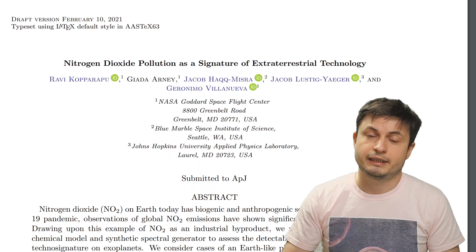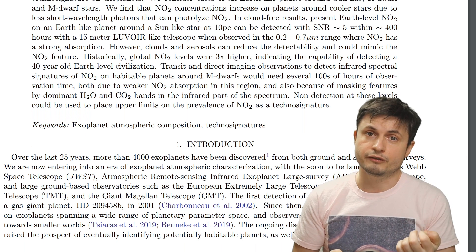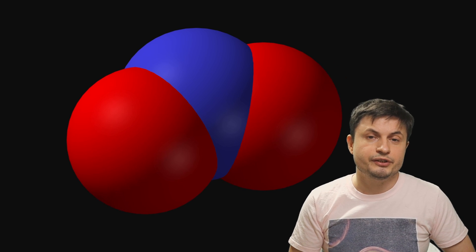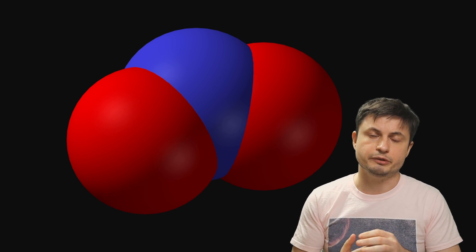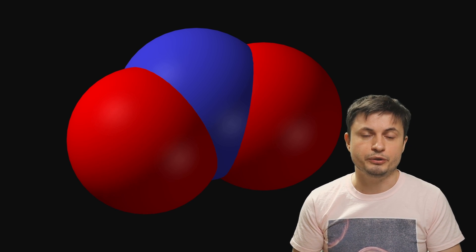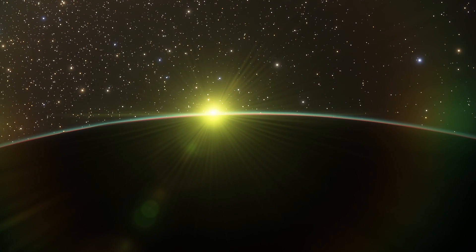Nitrogen dioxide — the gas produced in combustion — is what the scientists in this paper wanted to focus on. Specifically, they wanted to identify what we should be looking for in the atmospheres of other planets if we discover nitrogen dioxide there. Unlike CFCs, nitrogen dioxide can actually be produced naturally through various geological means, but not really to the point where we can easily see it. We normally know exactly how much nitrogen dioxide to expect on a planet like Venus. But if we're looking at a distant star and a planet passes in front of it, and the starlight passing through the atmosphere reveals far more nitrogen dioxide than models predict, the only reasonable explanation is that it's being produced by an industry.